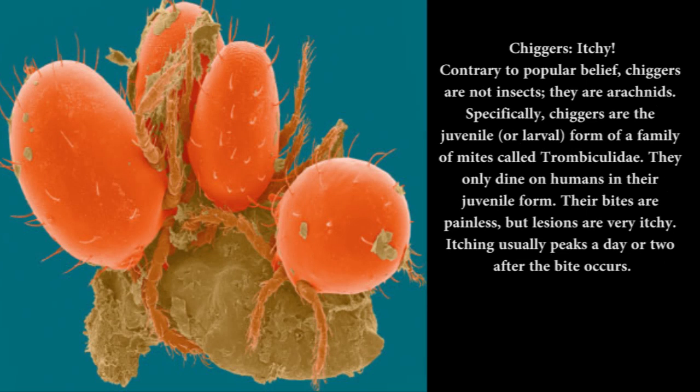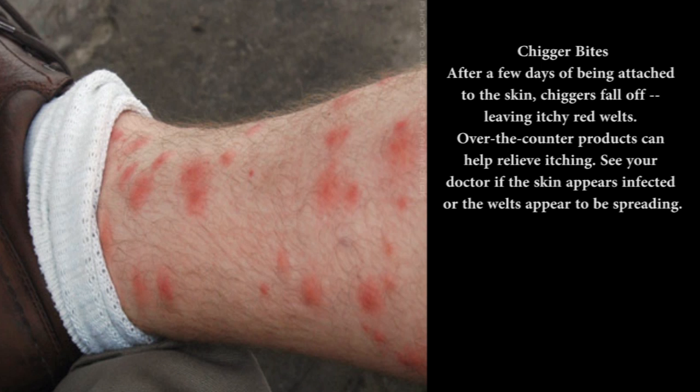Chiggers — itchy: Contrary to popular belief, chiggers are not insects — they are arachnids. Specifically, chiggers are the juvenile, or larval, form of a family of mites called Trombiculidae. They only dine on humans in their juvenile form. Their bites are painless, but lesions are very itchy — itching usually peaks a day or two after the bite occurs. After a few days of being attached to the skin, chiggers fall off, leaving itchy red welts. Over-the-counter products can help relieve itching. See your doctor if the skin appears infected or the welts appear to be spreading.